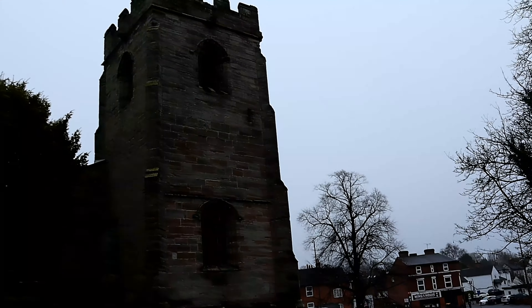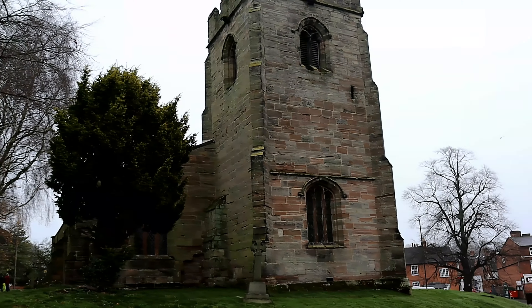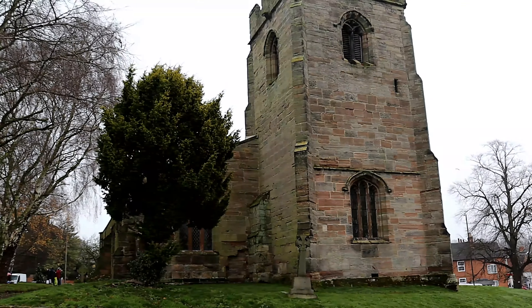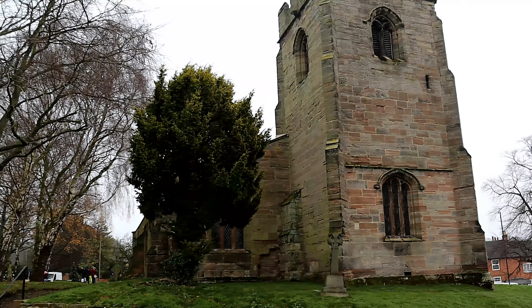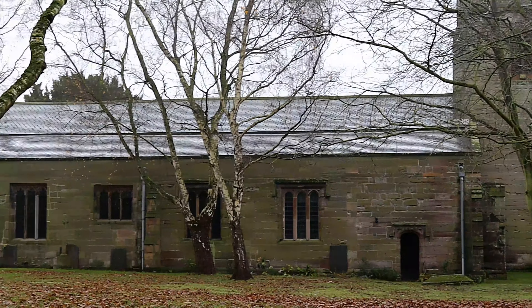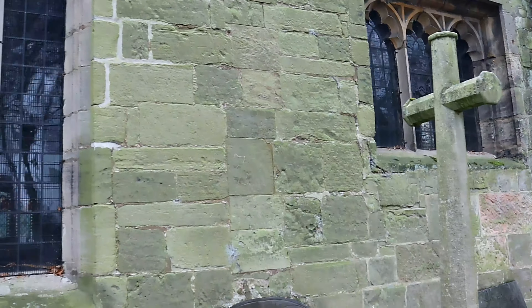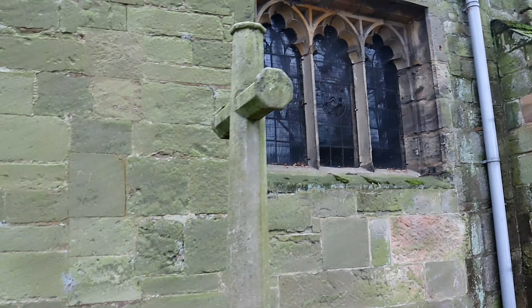The church was restored between 1881 and 1882 and consists of a chancel, nave, north aisle, south porch and a low embattled tower at the west end which contains three bells. Two of the bells are dated 1841 and 1624, the third being medieval.